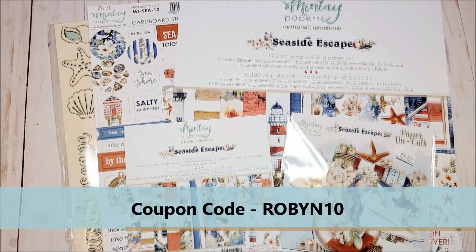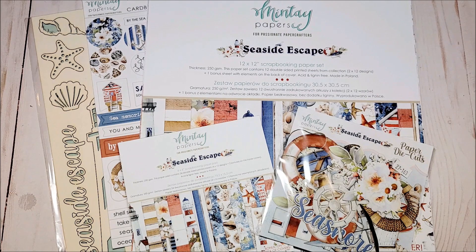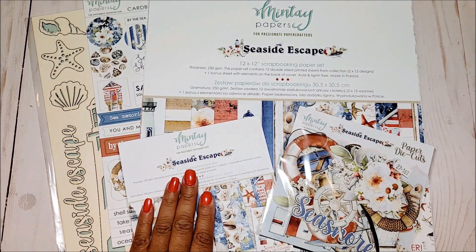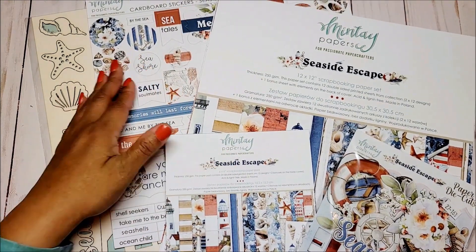Today I have another design team package from ASC Craft Supplies. Please feel free to use my coupon code Robin10 for a 10% discount. The next collection we have from Mente is called Seaside Escape. You have the 12x12, the 6x6, the paper die cuts, the cardboard stickers, as well as the chippies.